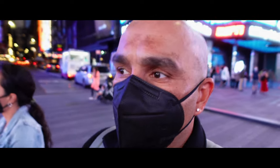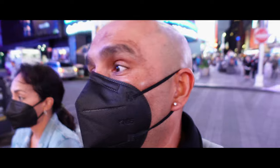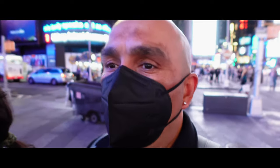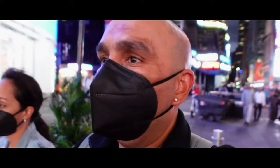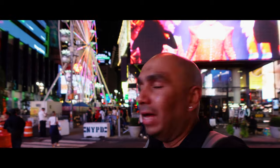This is Times Square, September 2021. I'll show you a little bit of the current state of Times Square. It's kind of crazy how empty this was during the pandemic — I remember seeing it on TV, a complete ghost town. So it's good to see a lot of people out here and businesses back open.